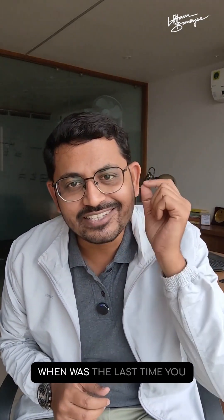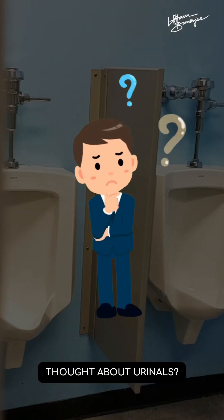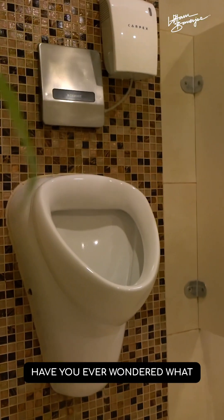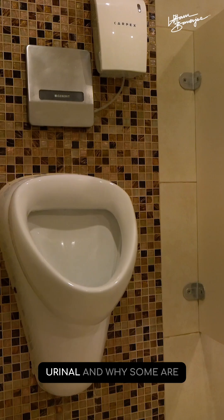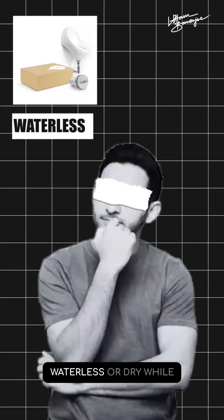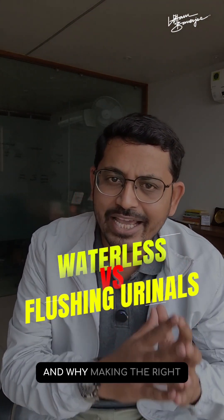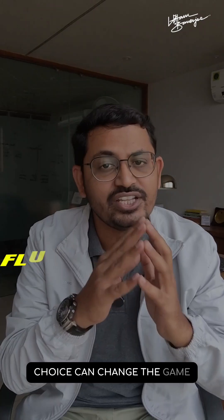Let me ask you something. When was the last time you thought about urinals? Probably never, right? Have you ever wondered what happens when you use a urinal and why some are waterless or dry while others flush water? My name is Uttam Banerjee and today I'm going to share the surprising science behind waterless and flushing urinals and why making the right choice can change the game for hygiene and the environment.